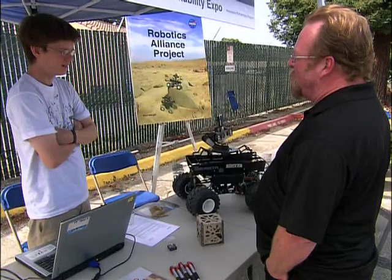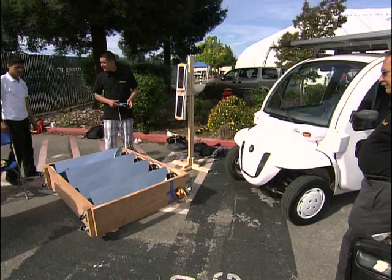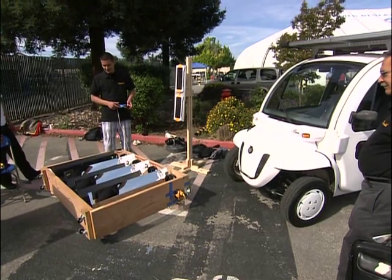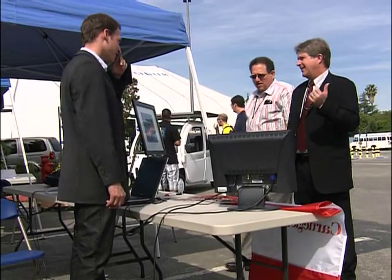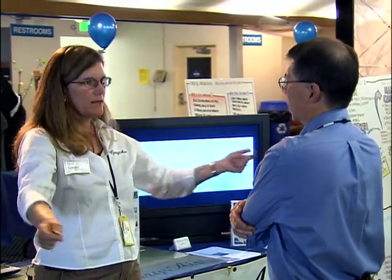This expo is really great because we've got everybody coming together — scientists, researchers, engineers, high technology, things that are happening in your backyard, new green technology. All these groups are coming together and we're having a really great interchange and learning how to partner better with the technical sector and with the government.